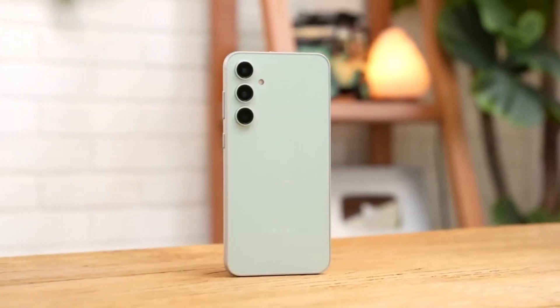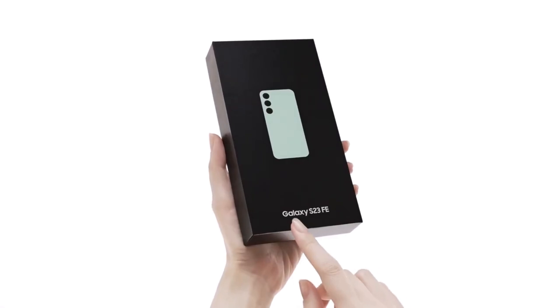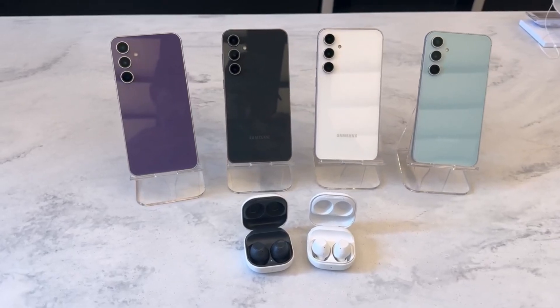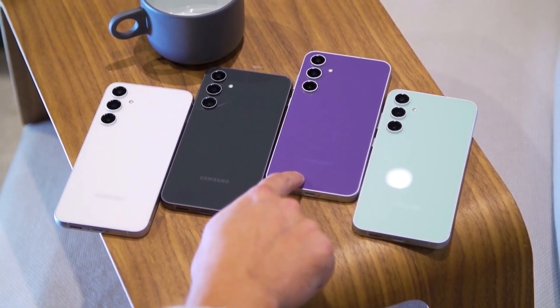Today, we're diving into some hot new leaks surrounding the upcoming Samsung Galaxy S24 FE. Let's jump right in. Remember back in April when rumors about a new Samsung fan edition phone, the Galaxy S24 FE, started making the rounds? Well, it appears development is in high gear as the device recently surfaced on Geekbench.